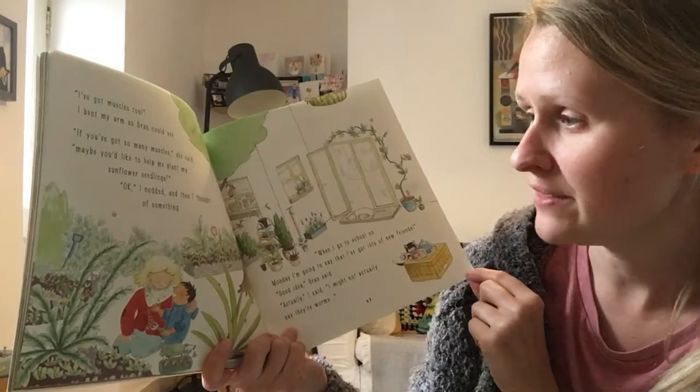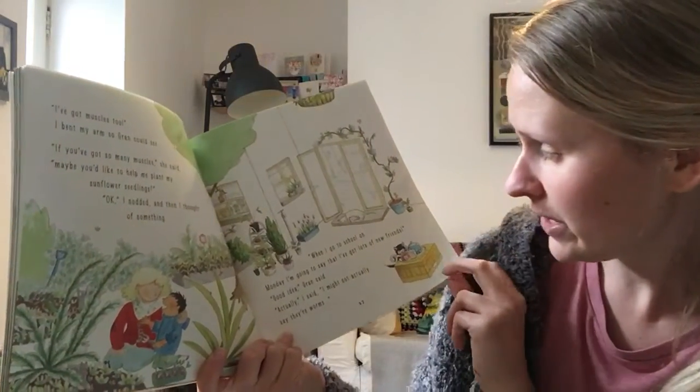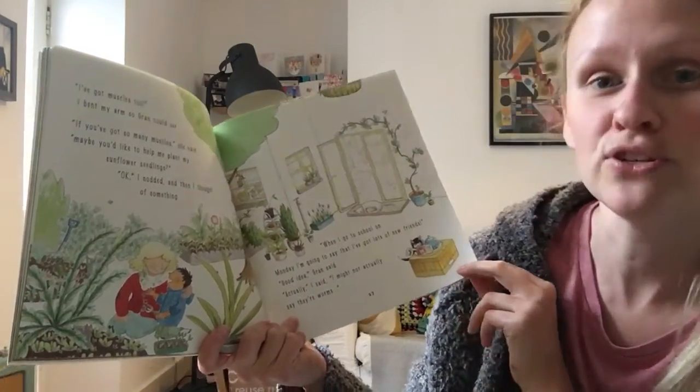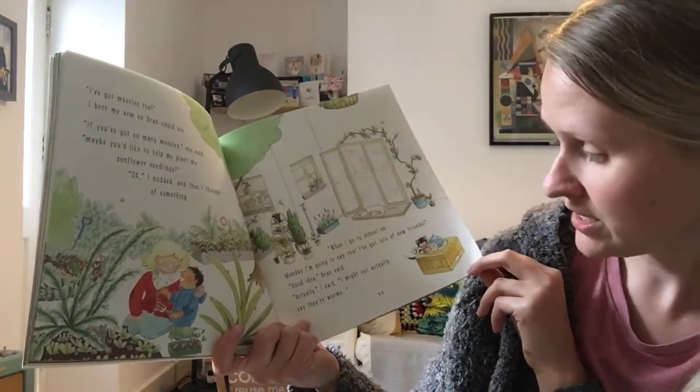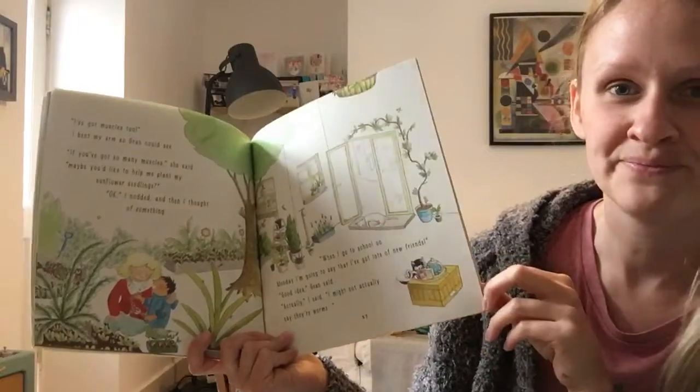Okay, I nodded, and then I thought of something. When I go to school on Monday, I'm going to say that I've got lots of new friends. Good idea, Gran said. Actually, I said, I might not say they're worms. The end.